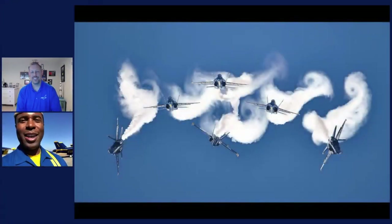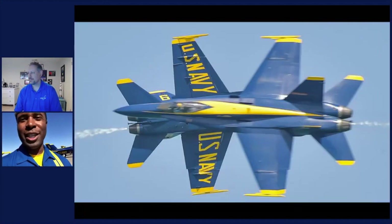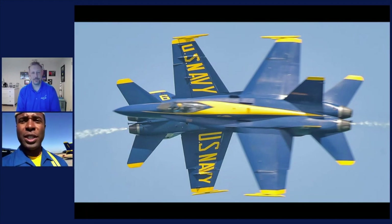We've got somebody watching from Pensacola who says you practice over their house all the time. Do you ever get sick of practicing so much? It's practice that allows us to perform these demonstrations with confidence and the margins of safety that are required. Even if you get sick of it, it's something you have to do often to maintain proficiency and currency — not only flying the jet, but also extending the G-forces and the whole dynamic environment of flying in a flight demonstration.